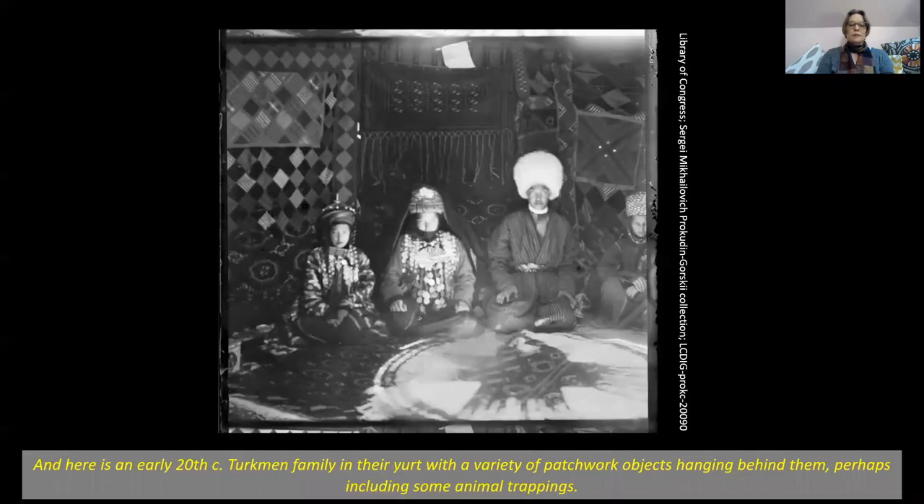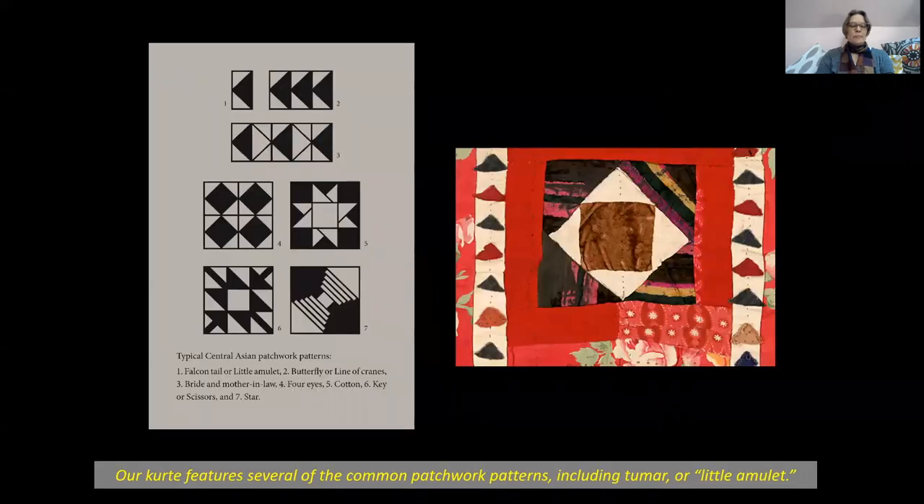Here is an early 20th century Turkmen family in their yurt with a variety of patchwork objects hanging behind them, perhaps including some animal trappings. Our kurta features several of the common patchwork patterns, including tumar or little amulet.